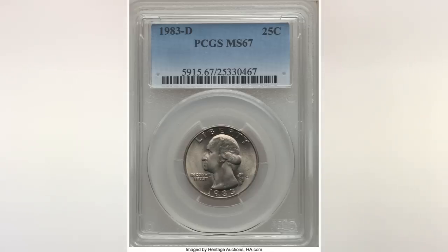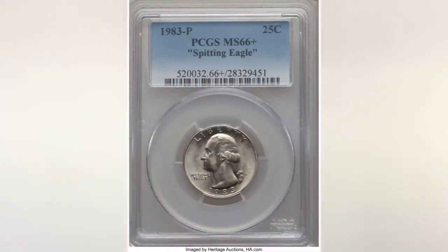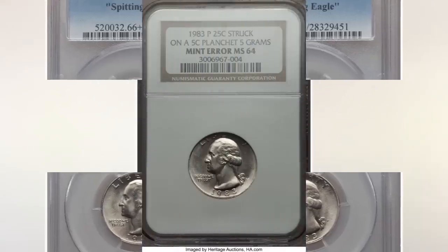Besides that, you need to look for a very nice specimen on the 83 quarters. This year also has a well-known variety called the Spitting Eagle. The reverse of this coin has a line going down from the eagle's mouth to its wing. We have this variety on our error and variety coin list for Washington quarters — the link is below every one of our videos. The coin shown sold at Heritage in March of 2018 for $504.